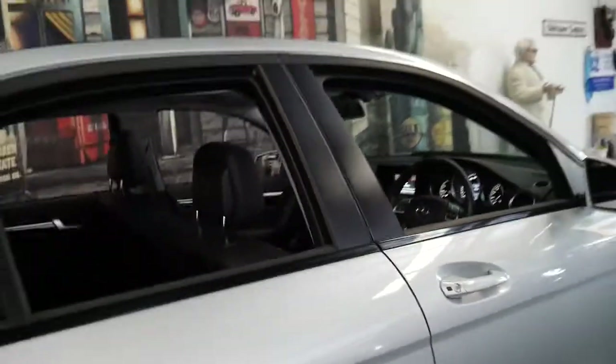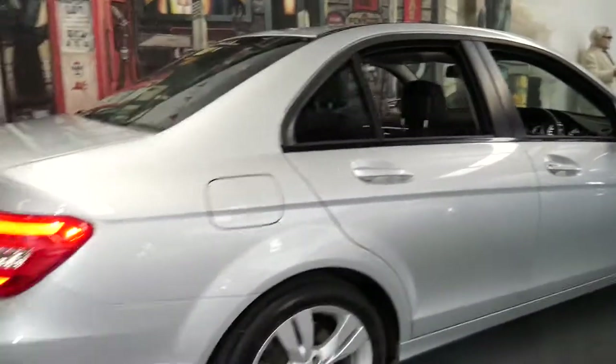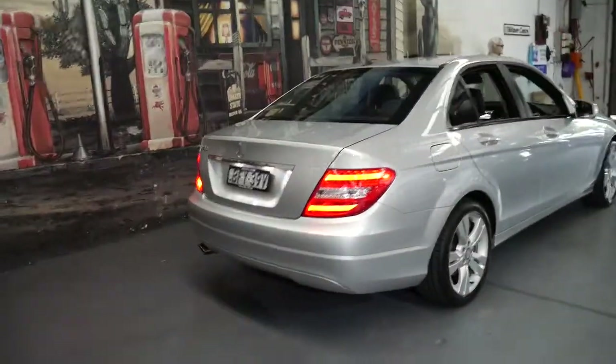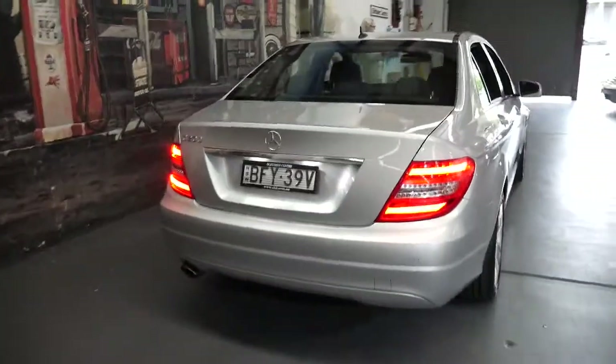Although a car may have very low kilometres, it may well have been kept outside. This wasn't one of those cars — it was garaged and it is in particularly good condition.